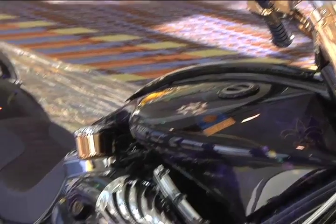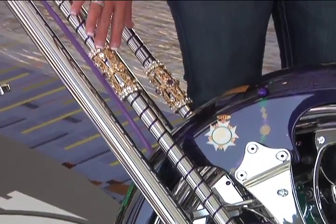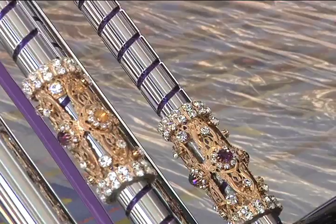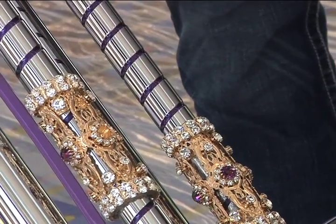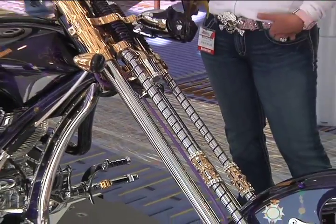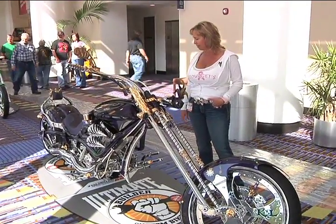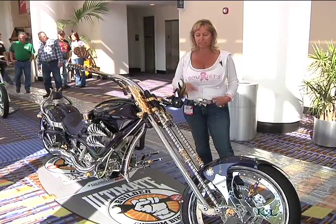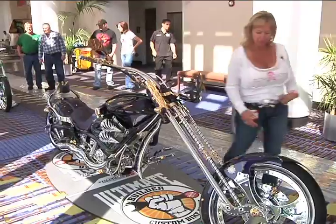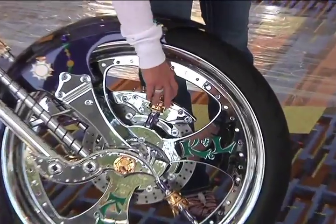The swirl pattern you see on the forks, the handlebars, and some of the foot pegs are kind of replicas of the scepter. These jeweled pieces on the front forks were actually made by the gentleman that made the crown, and these pieces closely resemble both the crown and the scepter. We've tied a lot of gold plating into the bike to go with the crown, and purple and clear jewels — basically almost every piece on this motorcycle has purple and clear jewels somewhere. Every piece on this bike was custom designed and machined specifically for this build.